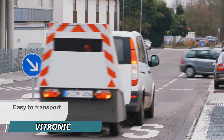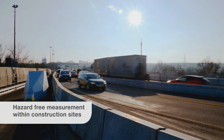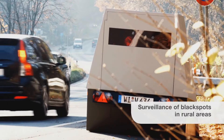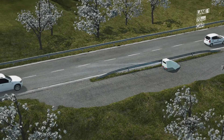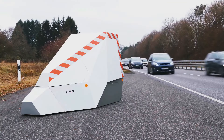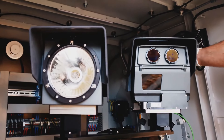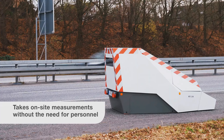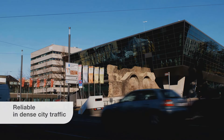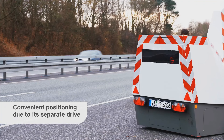Vitronic is a cutting-edge solution for speed enforcement, designed to enhance road safety by accurately monitoring and detecting speeding vehicles. Using advanced laser and radar technology, Vitronic systems can capture speed violations in real time, even in challenging conditions like poor weather or low visibility. Its high-resolution cameras ensure precise identification of license plates, making it an effective tool for law enforcement. However, implementing these systems across busy roads presents challenges, including ensuring coverage without disrupting traffic flow.